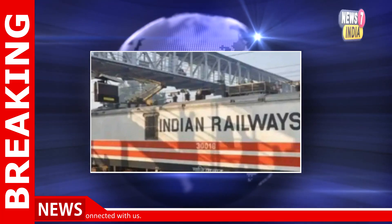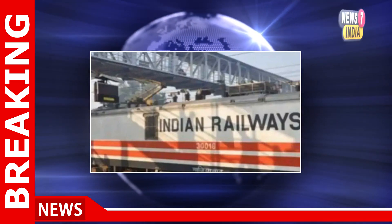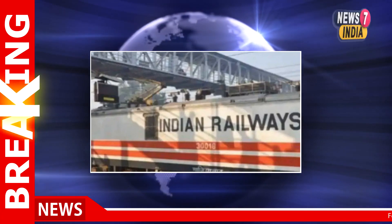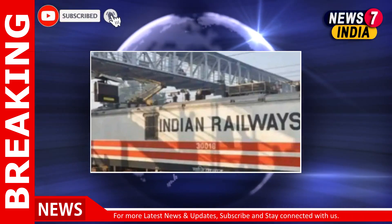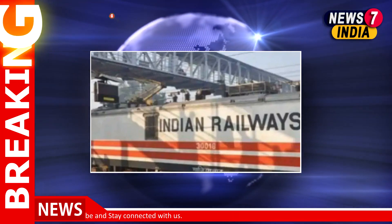Enter the application number, DPID/Client ID, or PAN. In case of application number, remember to select the application type and then enter the number. If you choose the DPID/Client ID option, select the depository from the drop-down and enter the DPID and Client ID. If you opt for the PAN option, just enter the PAN number. The final step is to enter the given captcha and click on submit.